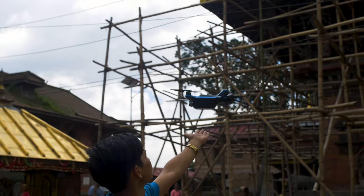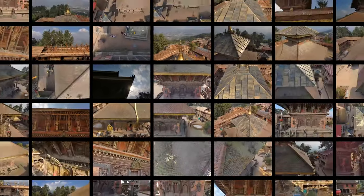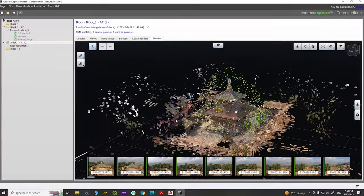After you've captured all the data, you have a full data set with full coverage of the structure, and you can use that to generate a 3D model or a digital twin using any photogrammetry software.